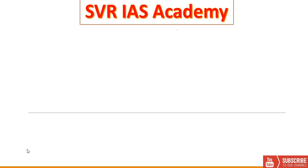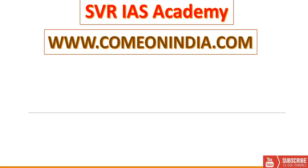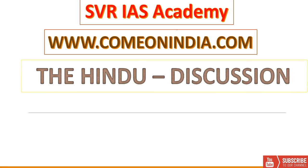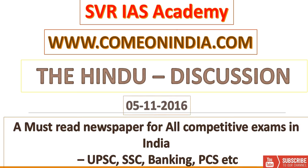Welcome to SVRIAS Academy. ComeOnIndia.com is our website. In the Hindu Newspaper Analysis Video Lecture, today we will discuss some important topics. Today's date is November 5th, 2016.